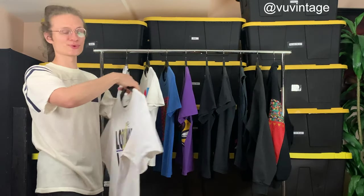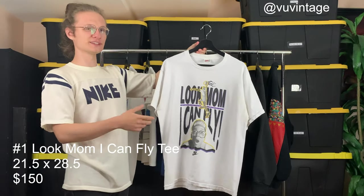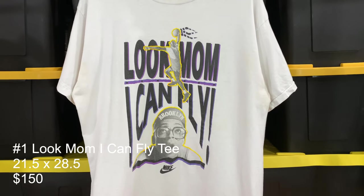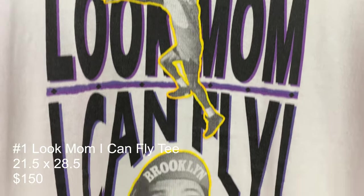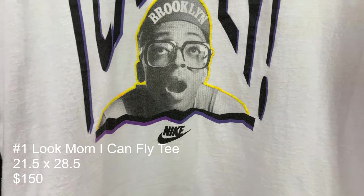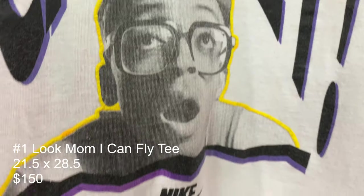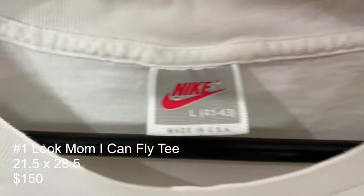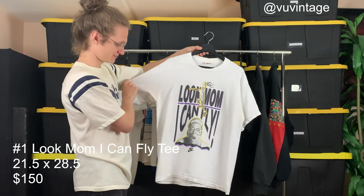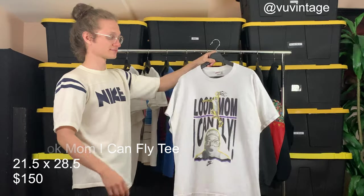The first t-shirt off the rack is this 'Look Mom I Can Fly.' Travis Scott recently did a similar line of clothing with his Cactus Jack stuff, but this is the OG with Spike Lee and Jordan. This one's really interesting because it has this yellow puffy print around Jordan and Spike Lee — haven't really ever seen that before. Tag size large, great condition, blank on the back. This one is great.